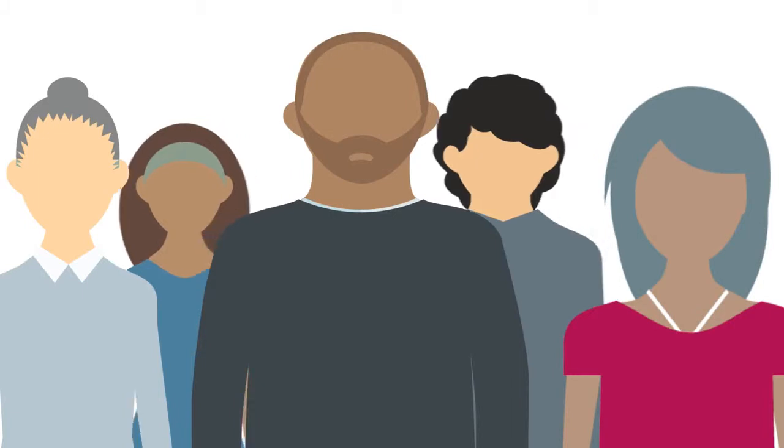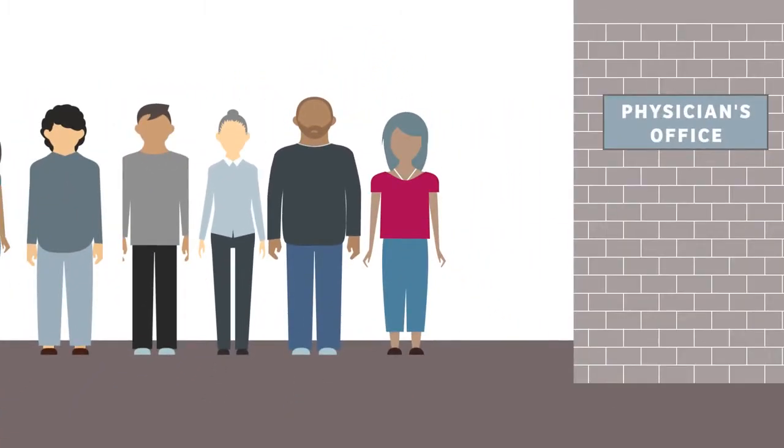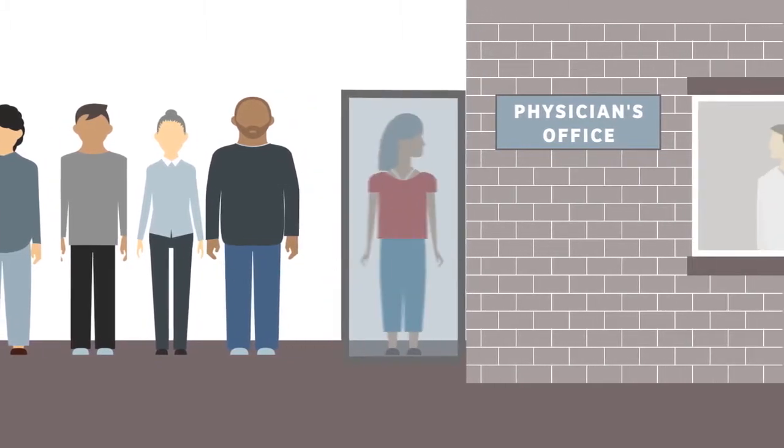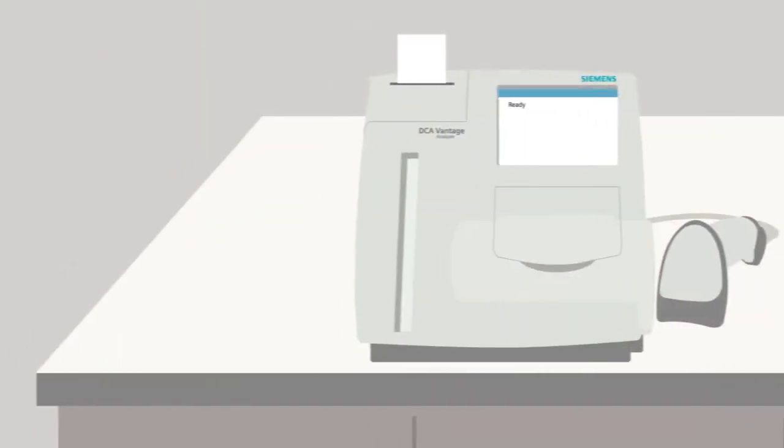As a physician, many of my patients are included in these growing statistics, and I know that the course of disease may be altered by early detection and intervention. Point of care testing offers the convenience that my patients are looking for, and Siemens Healthineers has the right solution.